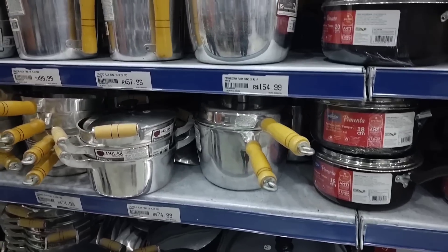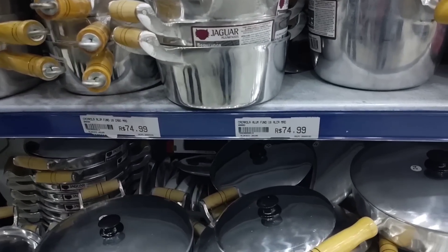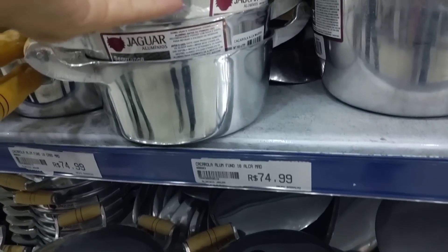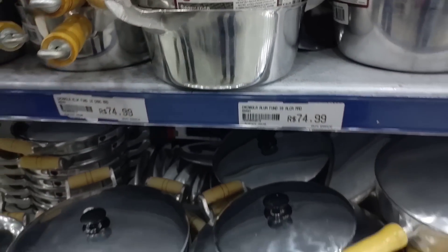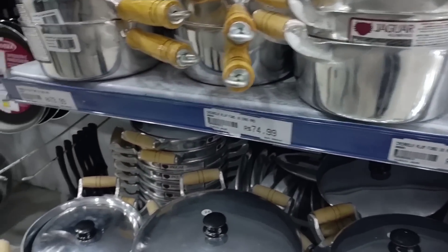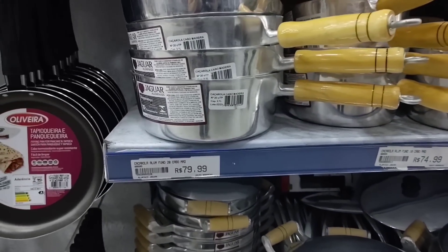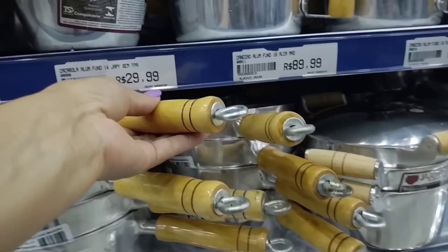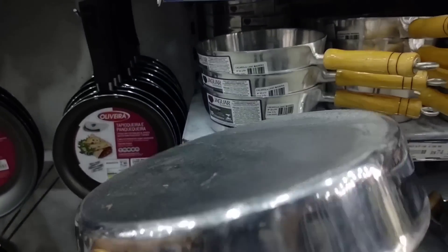Look at these cast aluminum pots — very good pots. A casserole for R$74.99. Look, there's also this frying pan for R$79.99, also cast aluminum. Let me show it to you — look how nice, it's a very good frying pan.